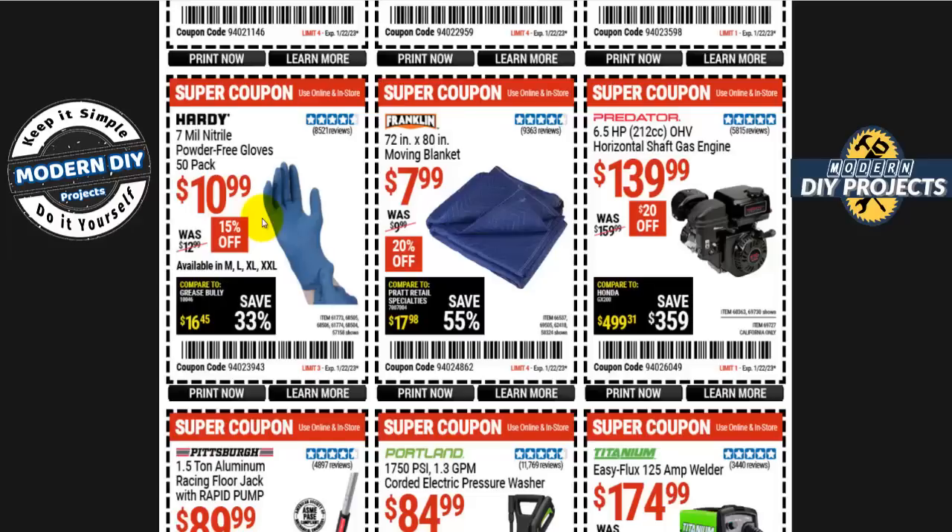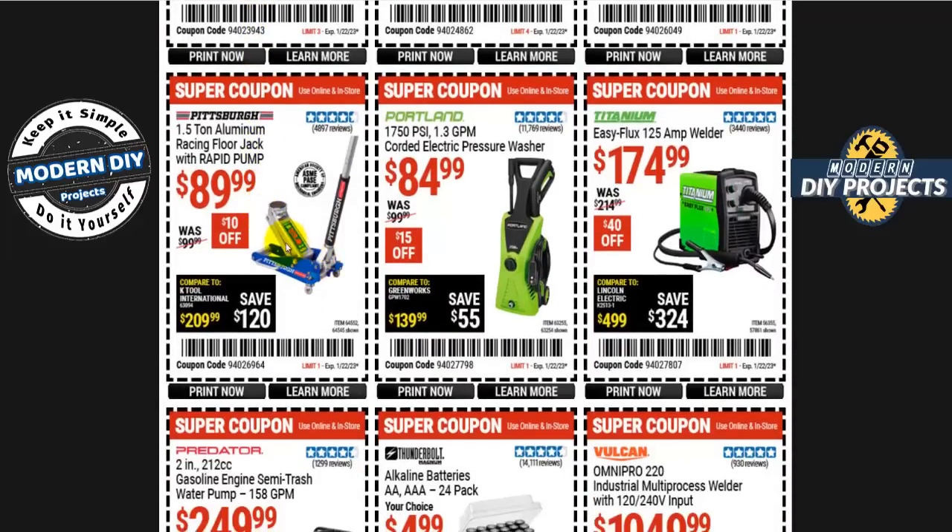For cheaper gloves, check out the 5-mil ones. The Pittsburgh one-and-a-half ton aluminum racing floor jack with rapid pump is 90 bucks, 10 off. The Portland 1750 PSI corded electric pressure washer is 85 bucks — decent price, but if you can wait, it usually drops to about 75, so hold out if you're not in a hurry.